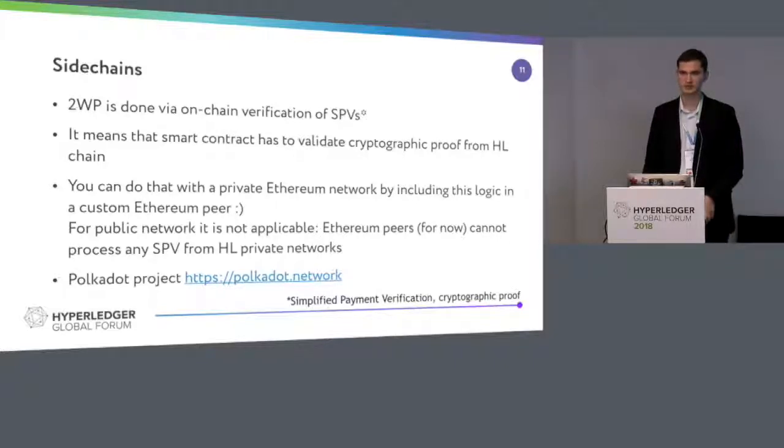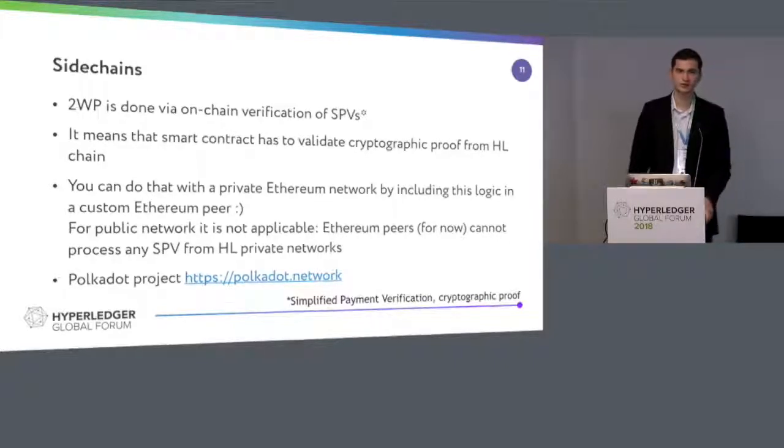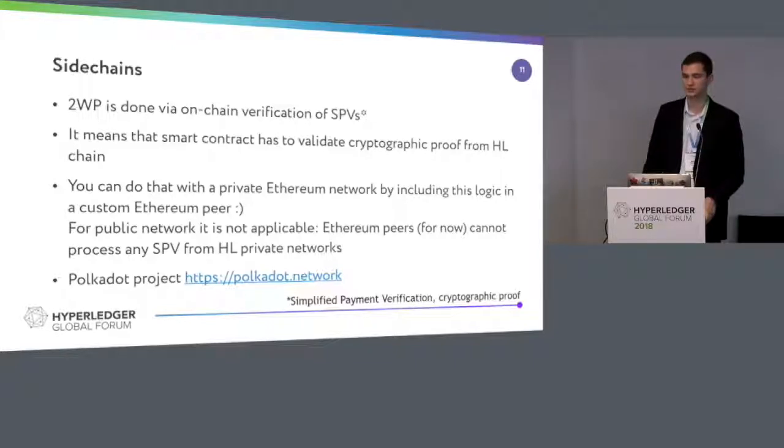Side chains is an approach where you put the logic of voting more into the peer itself. When we talk about a side chain, it's like when I send a simplified payment verification from Hyperledger Iroha, Fabric, or Sawtooth — Ethereum should be compatible with it. As we know, the public Ethereum chain does not support any private Hyperledger framework right now. But with your private instance of Ethereum, if you modify the code, it would be compatible with payment verifications from the Hyperledger framework of your choice.